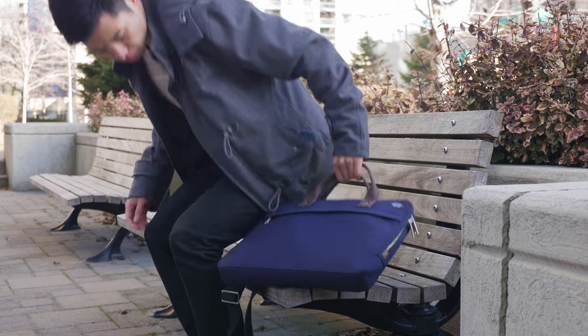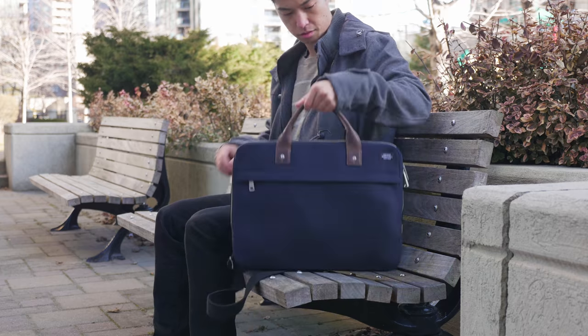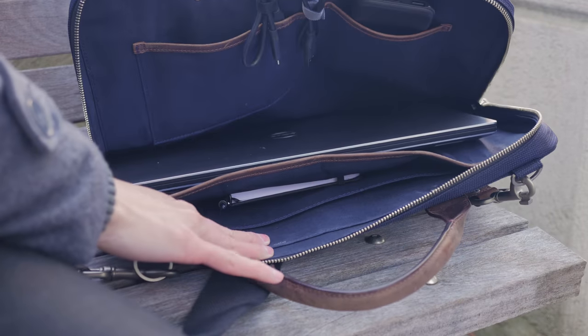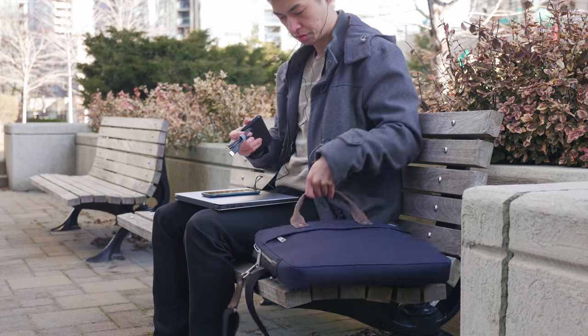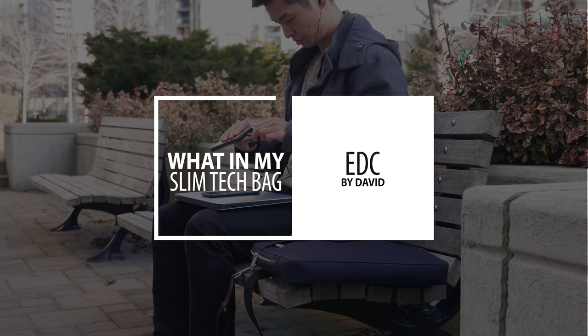I love backpacks, but for a typical workday I prefer to go with a more professional looking messenger bag. Using a slimmer bag like this means that the tech I carry also needs to be thinner and lighter to keep it from being too bulky or heavy. Finding the perfect tech that fits inside this limited space but doesn't compromise in performance was essential to me for this setup. Hi, I'm David and this is what's inside my slim and minimal tech bag.